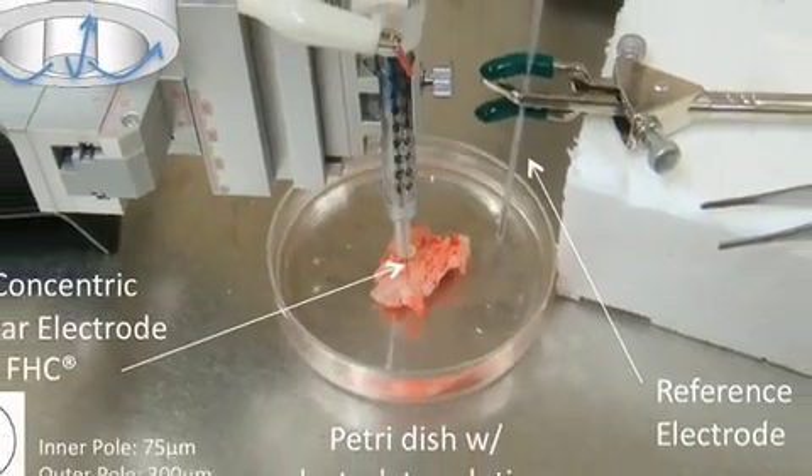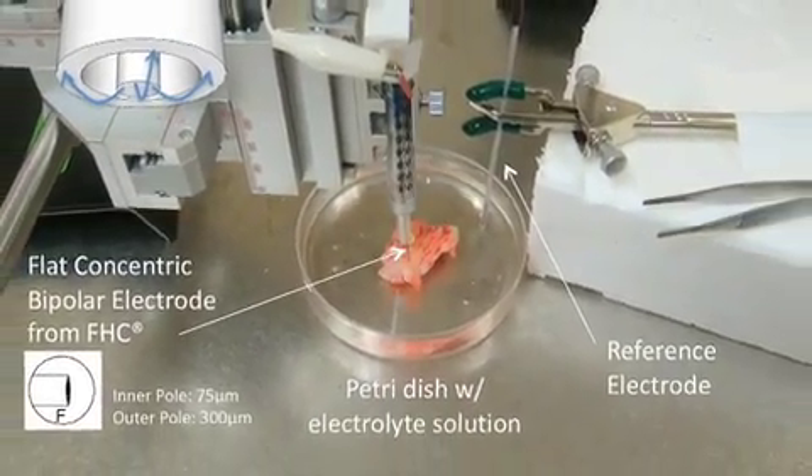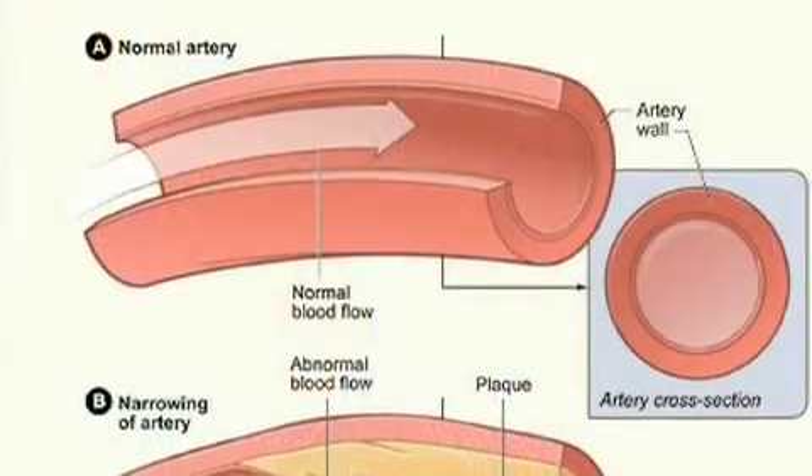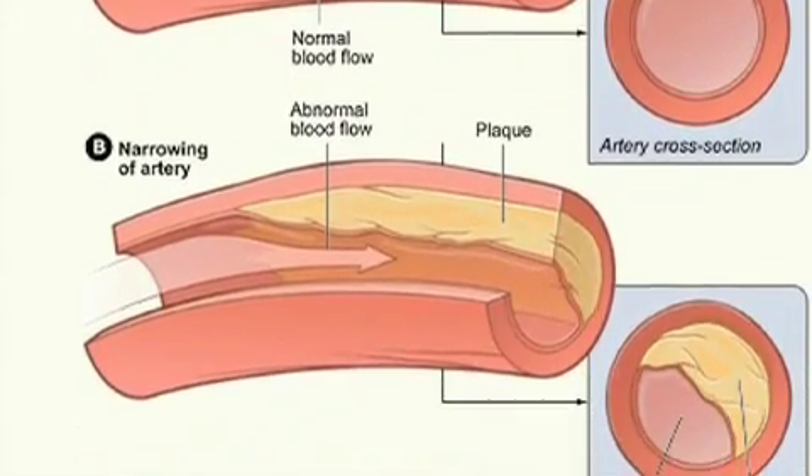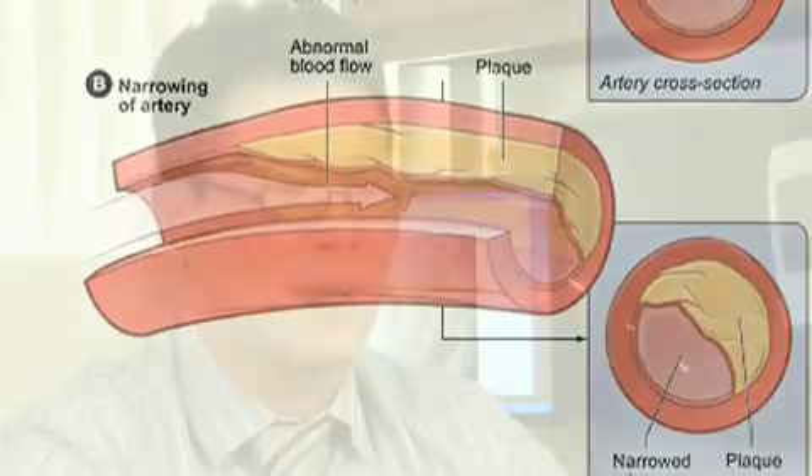The clinician will be able to discern that this plaque is unstable despite having a small blockage, and therefore will need to intervene. On the other hand, the clinician will also be able to recognize a plaque that, despite being very bulky, is stable. Therefore, the treatment is to provide medication and lifestyle modifications.